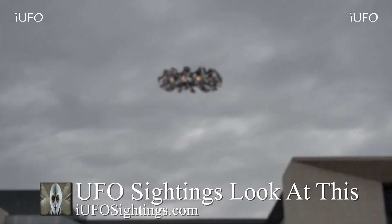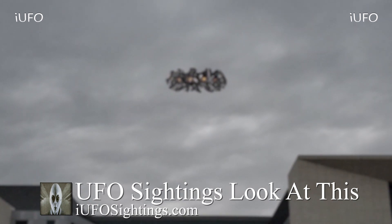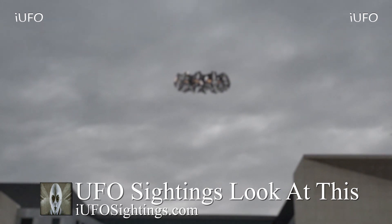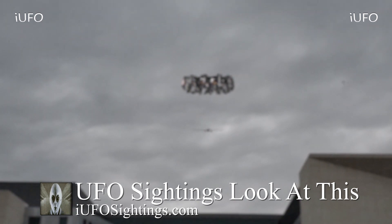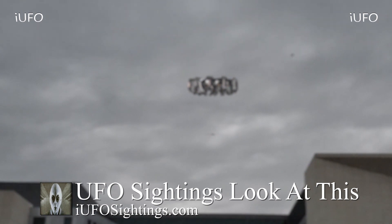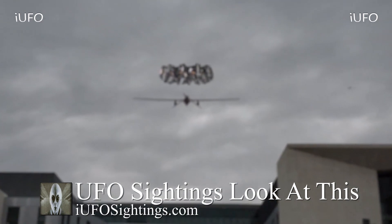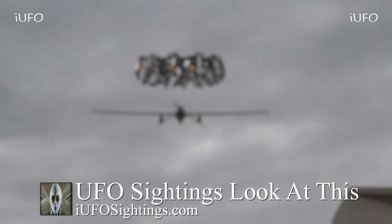Wish the footage was a little bit clearer so we could see what exactly this object is. It's kind of hard to tell — it looks like it's definitely morphing or rotating. You can see this drone fly by, and it looks like a bird also over there in the top right of the screen. Those engines or whatever are no longer visible. Here's a still shot — this isn't the clearest footage, a little bit blurry, but definitely some interesting UFO footage.